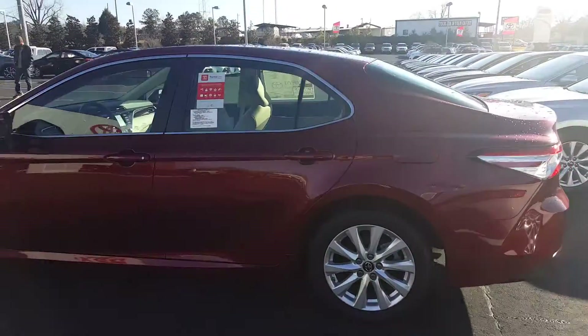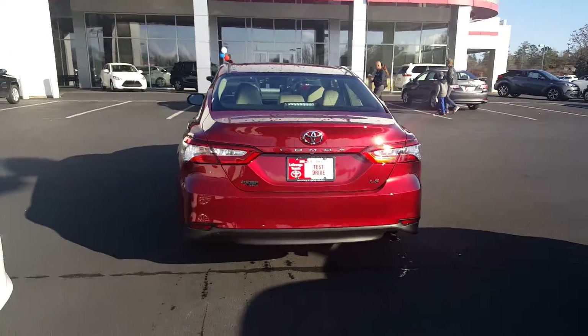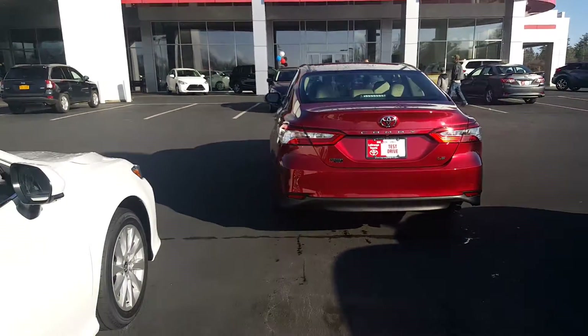The 2018 Camry is a little bit bigger, wider, and longer than the 2017 Camry — just a little bit bigger of a car. I think it's safer. I own one myself and I think they're absolutely awesome.